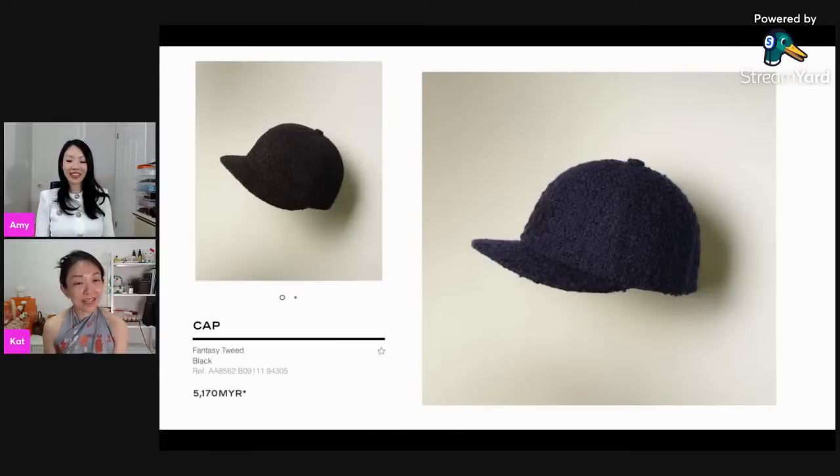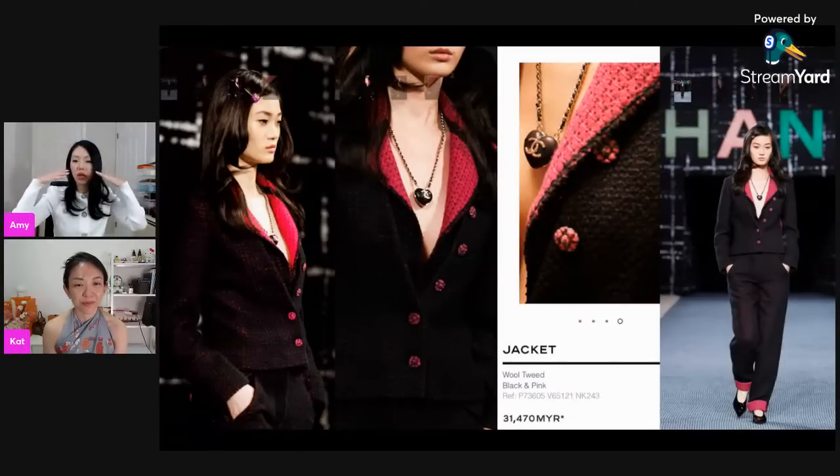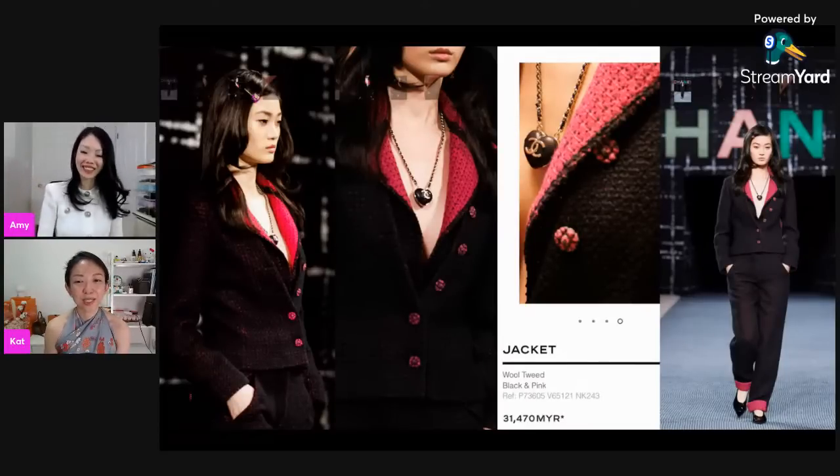Berets don't obstruct your vision the way bucket hats or caps with visors do, which is an issue when wearing sunglasses. I've realized I need a beret because all my hats either require no sunglasses or very cold weather to be comfortable with them blocking my vision. But you can't win it all.